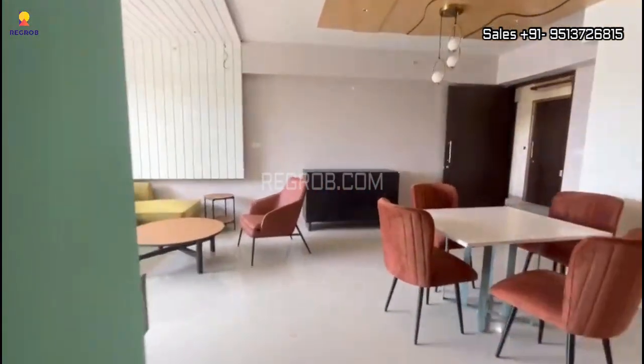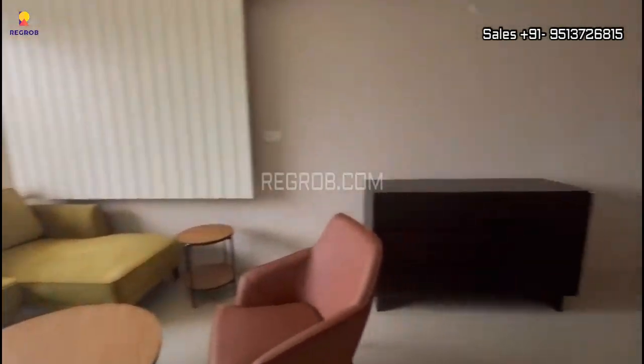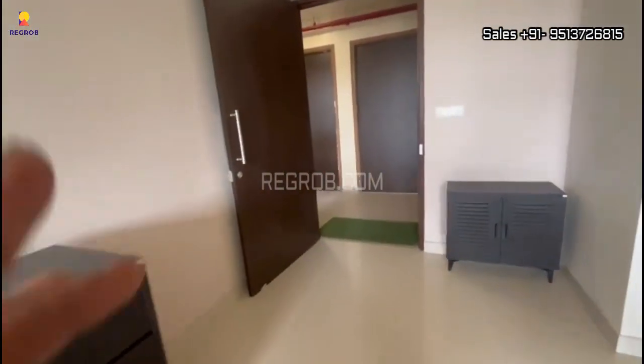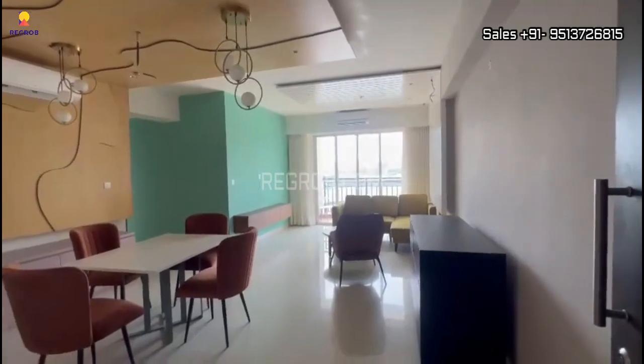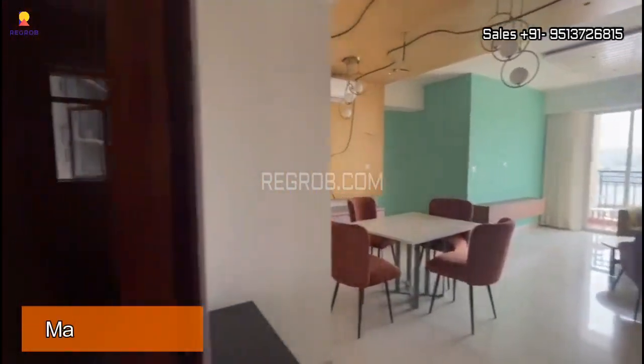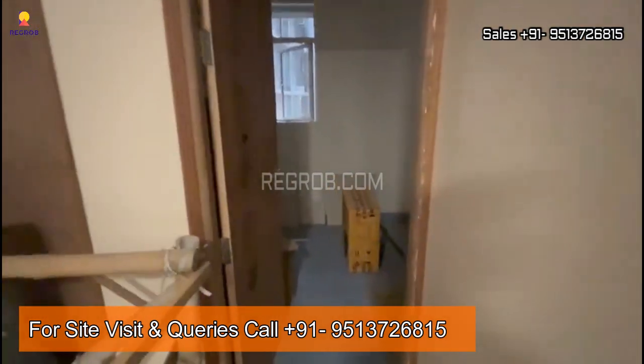So viewers, we have shown you a 3BHK model flat of Rajat Agaman. This 3BHK flat also has a maid's room with a separate entry-exit door. That's all in this video — thank you for watching!